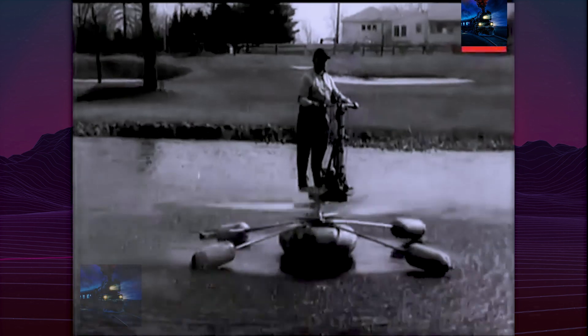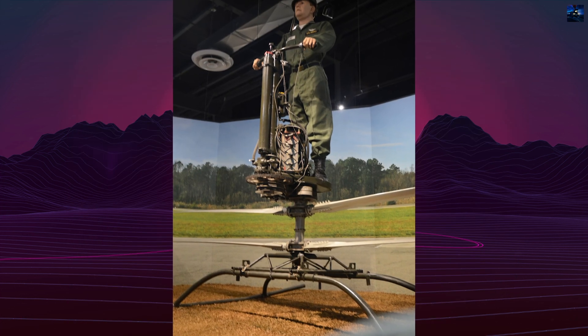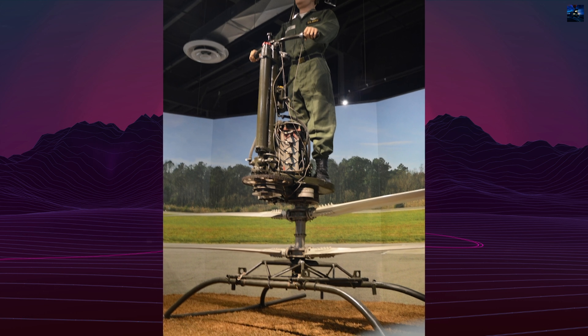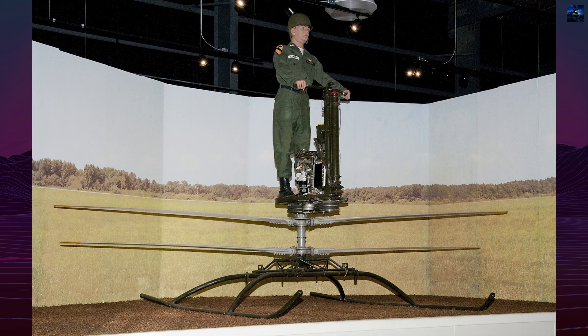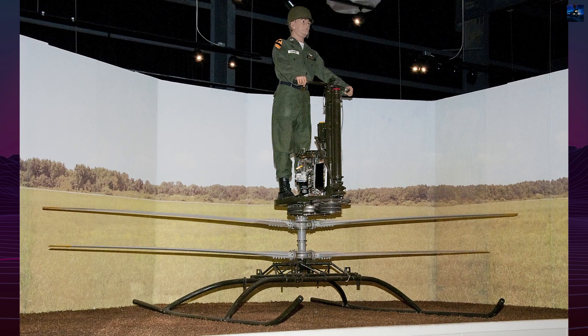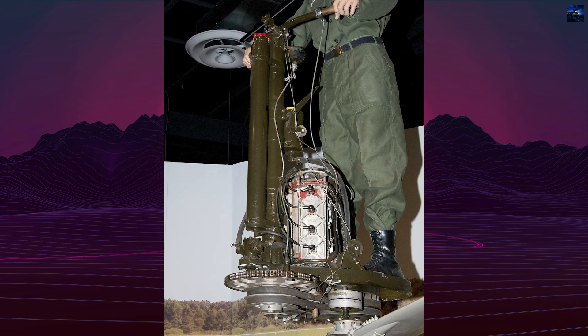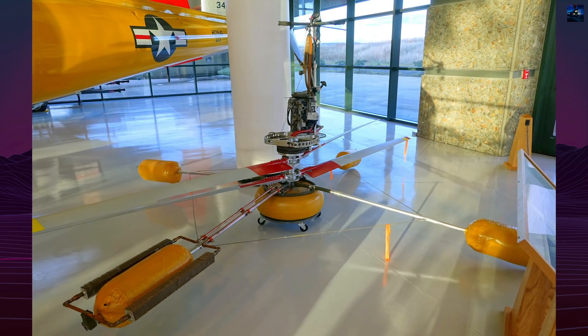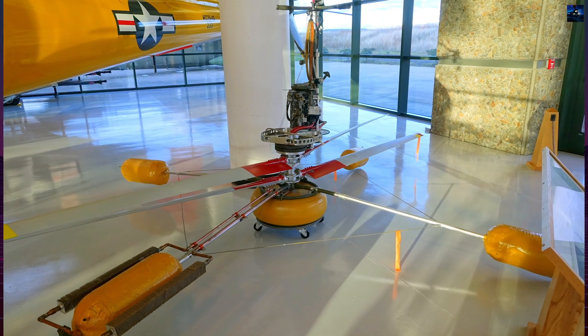The idea of a flying platform never reached deployment. Today, the HZ-1 AeroCycle remains a symbol of Cold War innovation and experimentation. One surviving model is preserved at the United States Army Transportation Museum. Though it never saw combat, it influenced later developments in personal flight and drone technology. The AeroCycle stands as a fascinating artifact — a blend of ambition, ingenuity, and the limits of what a single soldier could control in the air.